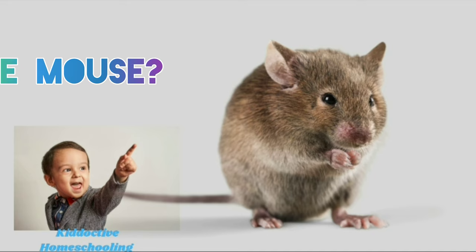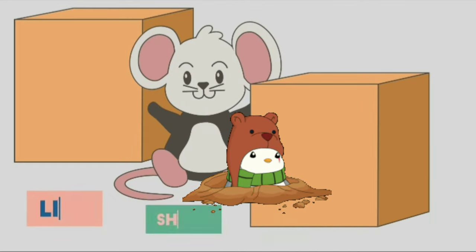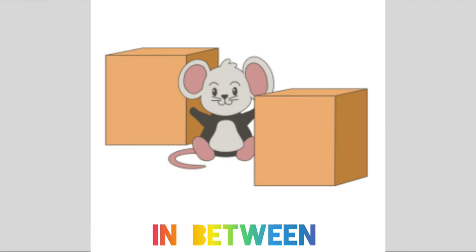Where is the mouse? Peek-a-boo! The mouse is in between two boxes.